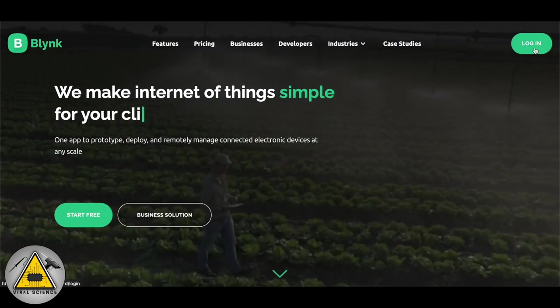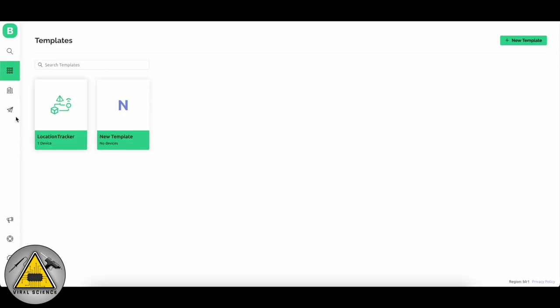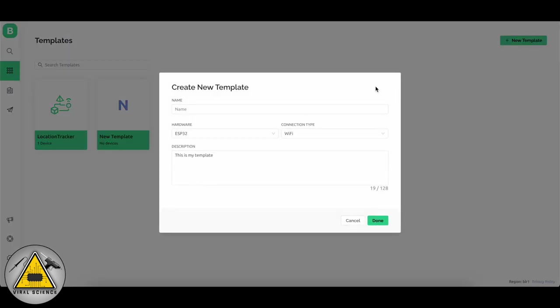Go to the Blynk dashboard and log in with your email address. Then go to Templates and click on New Template. Give the name of your template, select the board as ESP32, and set the connection type as GSM. You can also add a description of your project, then click Done.